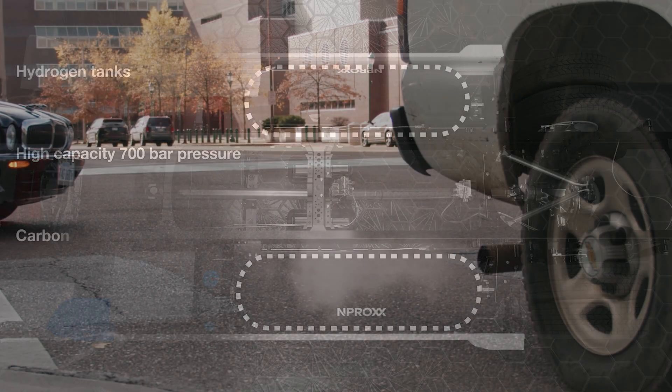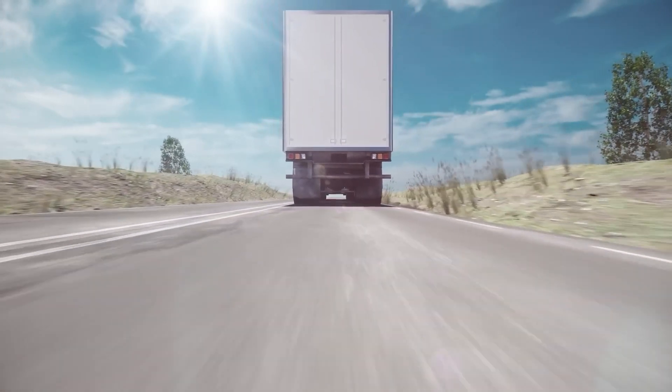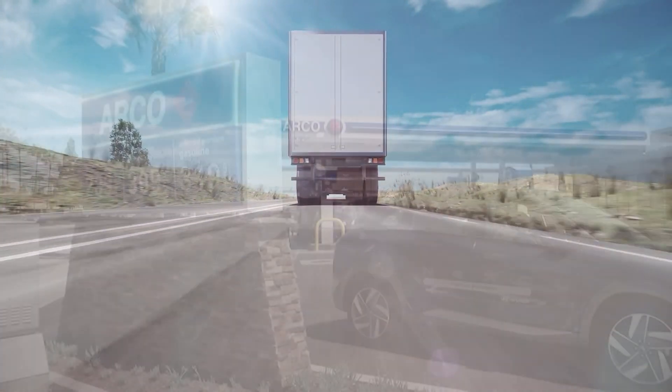We've toured through the hype surrounding the Cummins hydrogen engine and how it could potentially overthrow diesel power. Now let's shed light on the not-so-rosy side of this revolutionary technology. Even this silent challenger has its weaknesses.